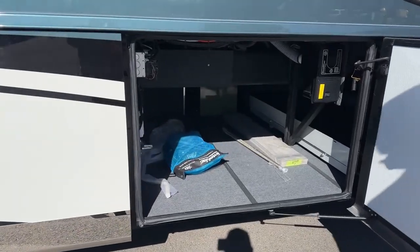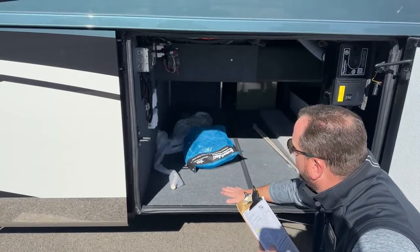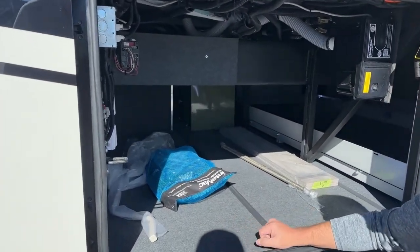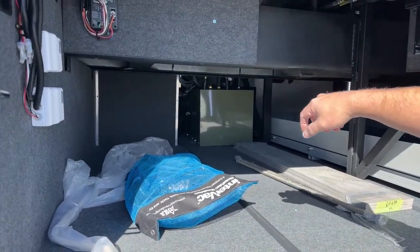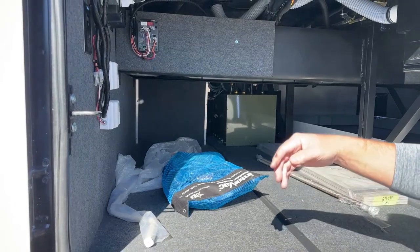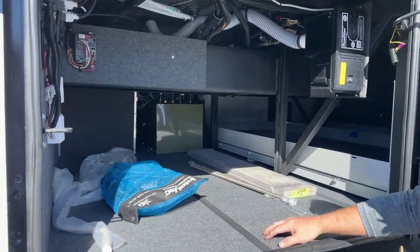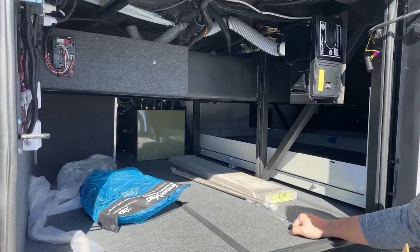This bay does not have the tray, so for taller items you've got full access to put taller items in this compartment. This does back up to the Oasis on the other side, so you can order a three-quarter tray. You'll also notice the central vacuum system is located in here.